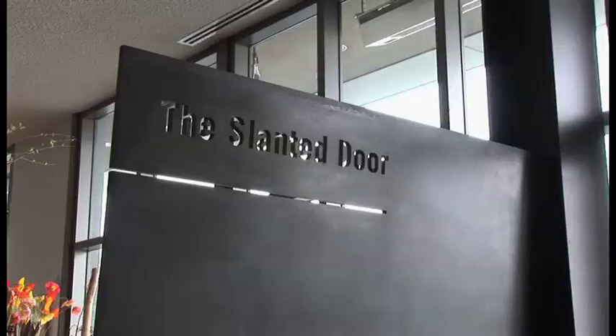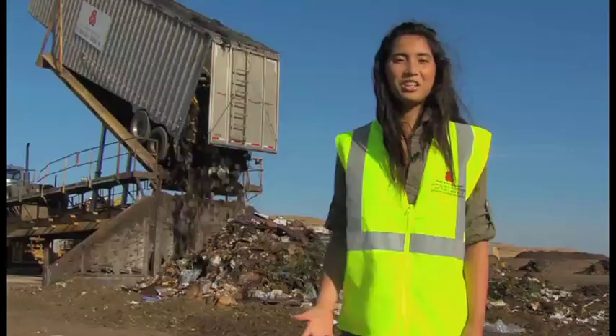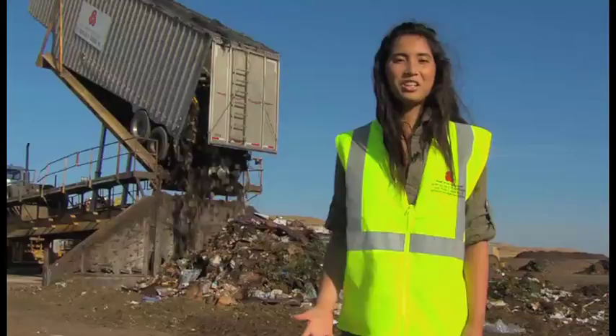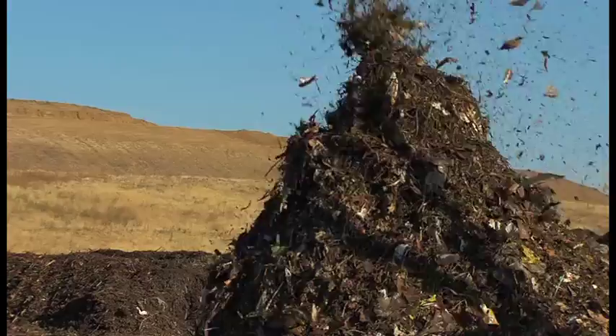So now that we know why composting is good for the planet, let's find out how these guys make it. It starts here in restaurants like this one — they save all their food scraps from the kitchen and off our plates. After they're tossed into the compost bin, it all gets hauled here where the magic happens. What you're seeing is 24 tons of food scraps ready to be composted. First, scraps are sorted and then sent through an industrial size grinder. Anything that's snuck in, like plastic bags, gets the boot.